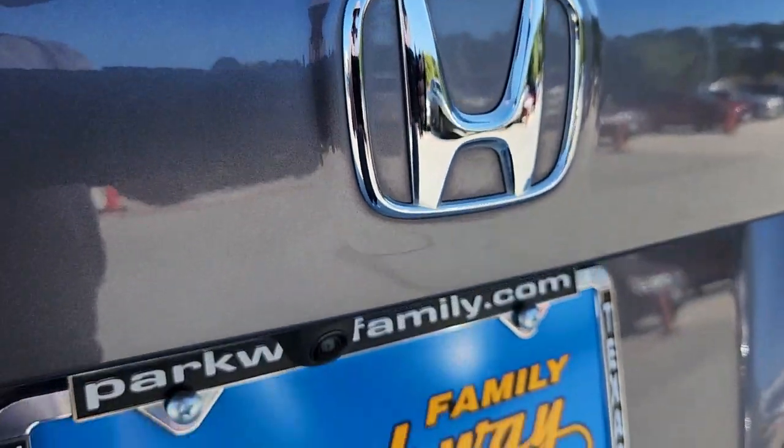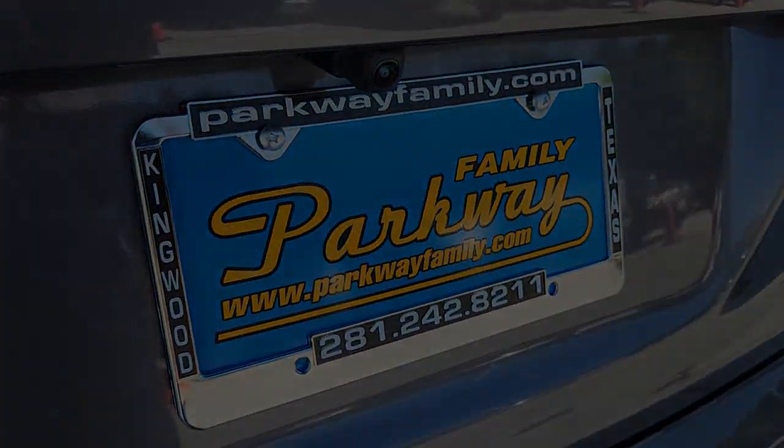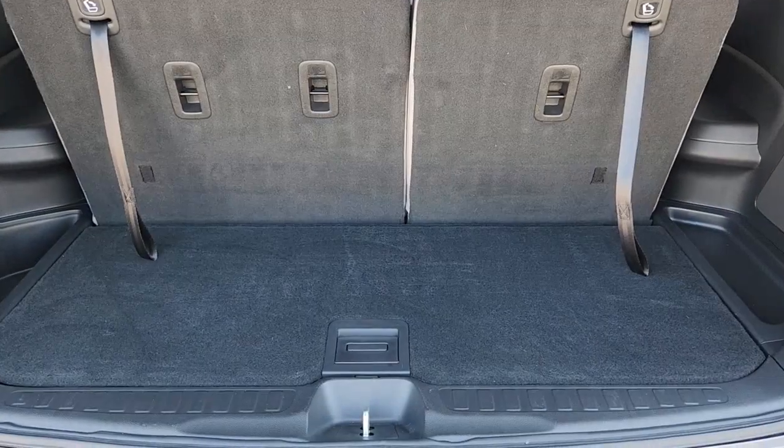You will be amazed by this 2020 Honda Pilot. This vehicle is an outstanding buy with fewer than 30,000 miles on the odometer.